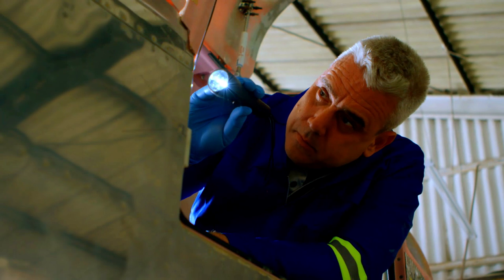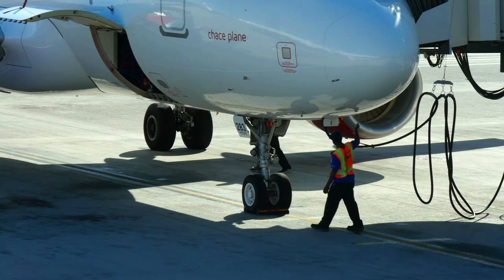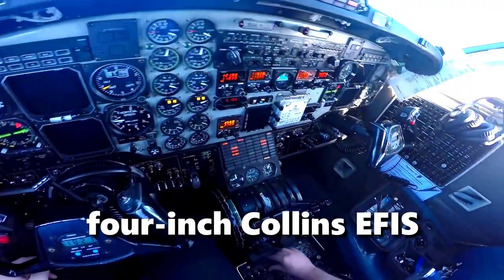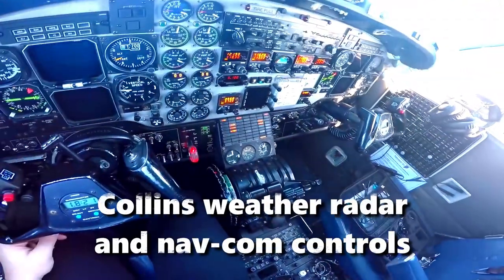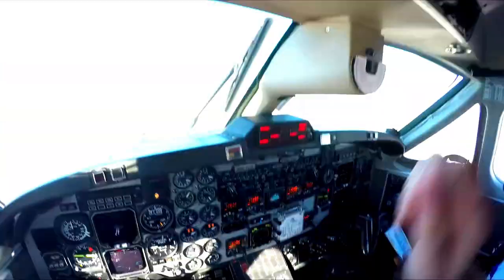Beech engineers have revised the electroluminescent instrument sub-panels and overhead panels, striving for organization and simplicity, and the annunciator panels have also been reworked. Standard avionics include 4-inch Collins EFIS on both pilot and copilot sides, Collins weather radar, and NAVCOM controls on the center panel. A flight director is standard, autopilot is optional, and yaw damper boost is also available as an option.